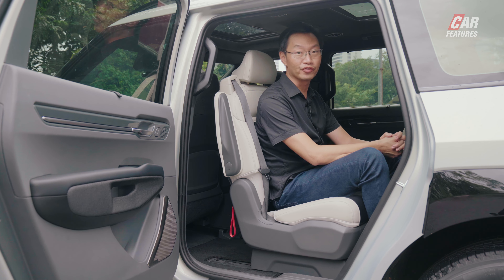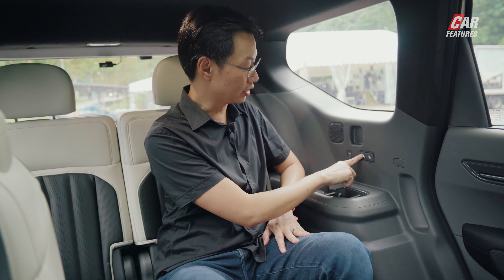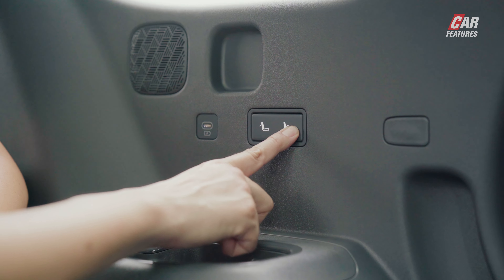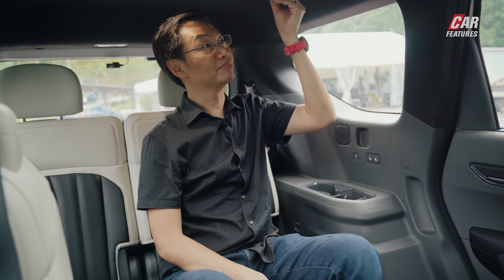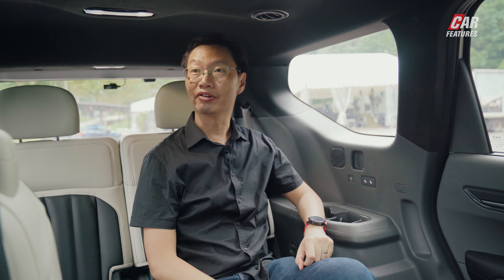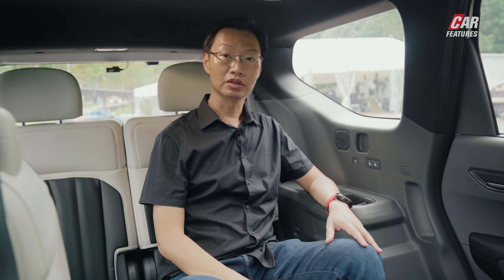In the third row of the EV9, headroom is pretty good and the seat is very comfortable. Legroom is serviceable. There's a big armrest with a cup holder, small compartments, a USB-C charger, and buttons for controlling the backrest — which folds completely flat to extend the boot space. Overhead there's an air-con vent and light controls, so overall it's pretty serviceable back here.